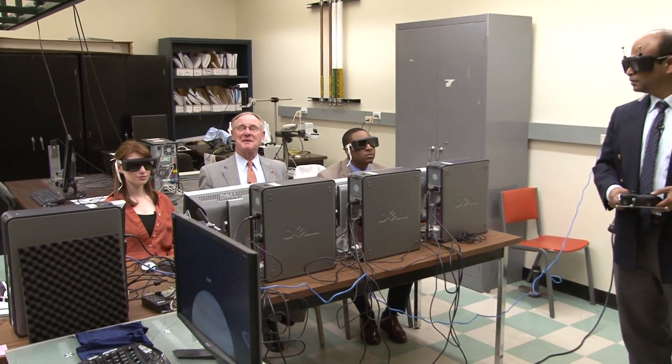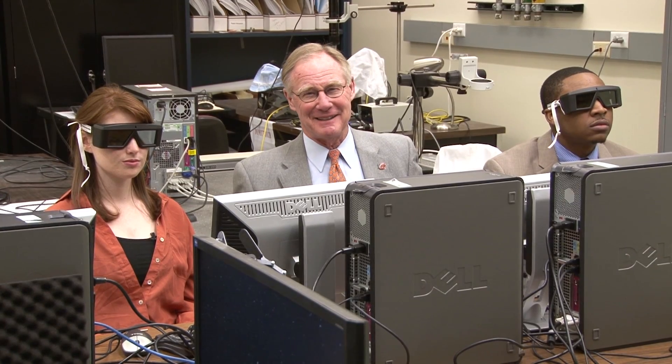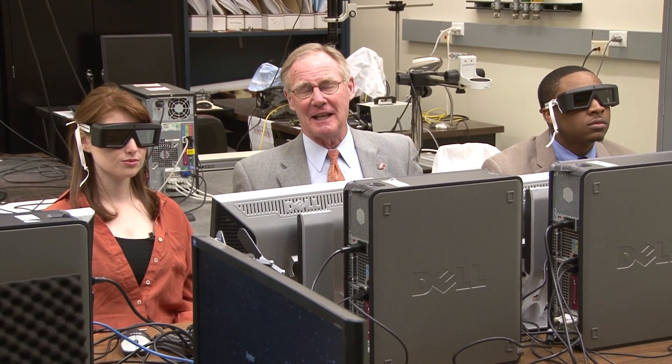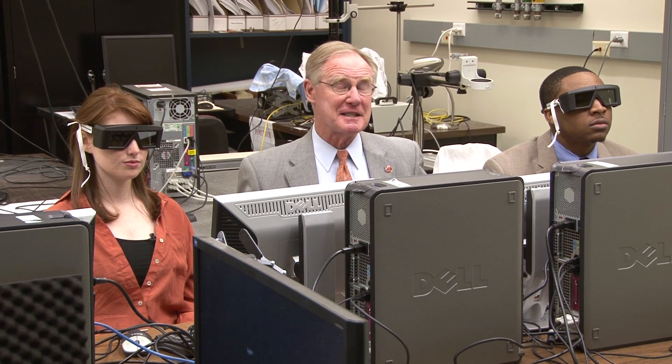Hi, this is Burns Hargis. I'm president of Oklahoma State University and we're here for another edition of Inside OSU. Today is very special because we're entering the world of virtual reality. We're here at the Virtual Reality Lab at the Advanced Technology and Research Center at Oklahoma State University — the only lab of its kind in Oklahoma.